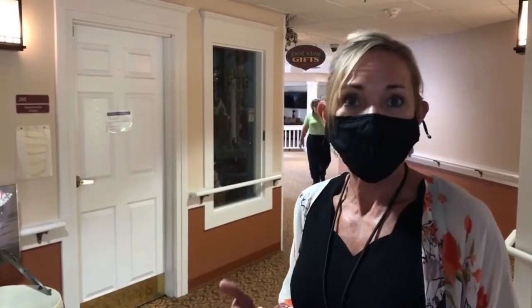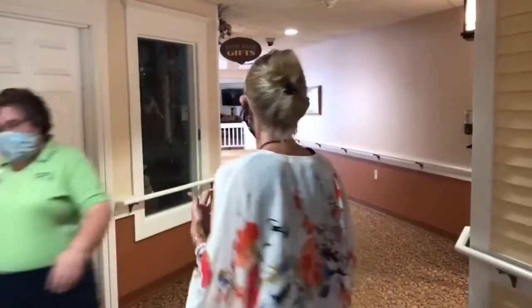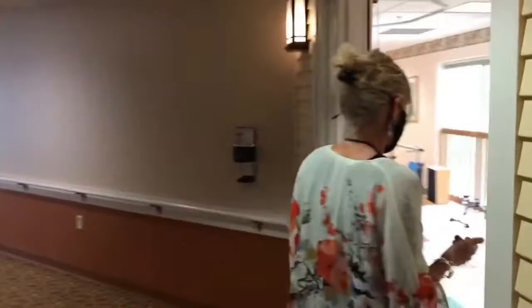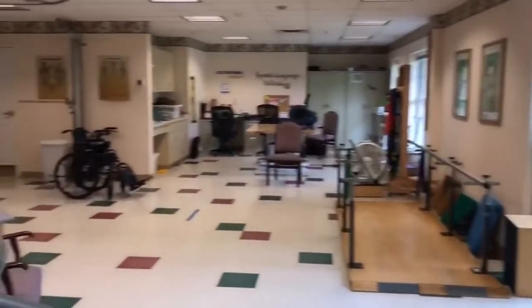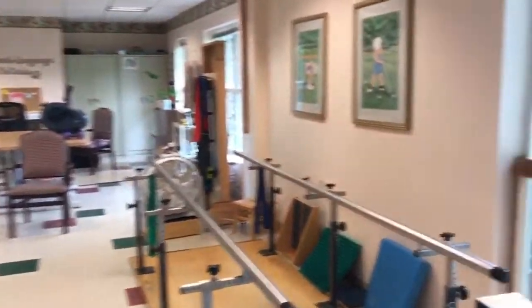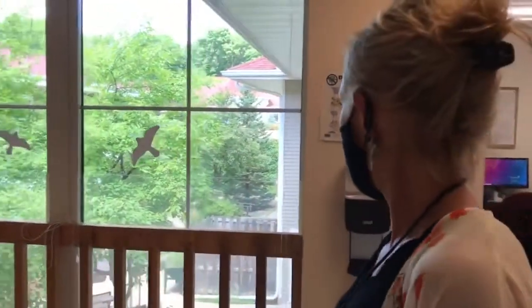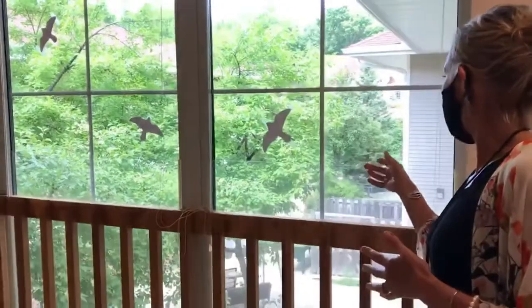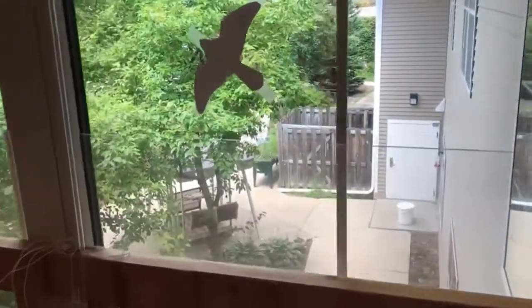A lot of people who come to Three Links Care Center are here for rehab. They stay on our Bridge, which is what we call our TCU, and a lot of their time is spent working with our amazing therapy team. Their gym is right in here — nice and bright, lots of windows, great view. Physical therapy, occupational therapy, and speech therapy all happen right here in this room, as well as in the halls and resident rooms. From here you can also see a pretty view of our garden down by our Pathways Memory Care Unit.